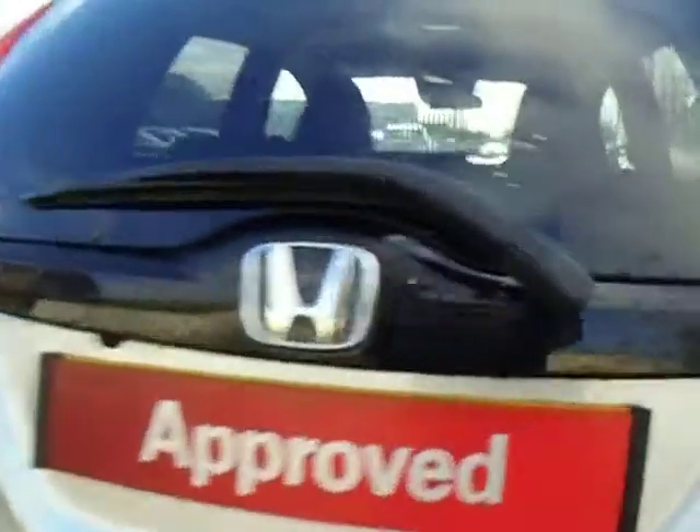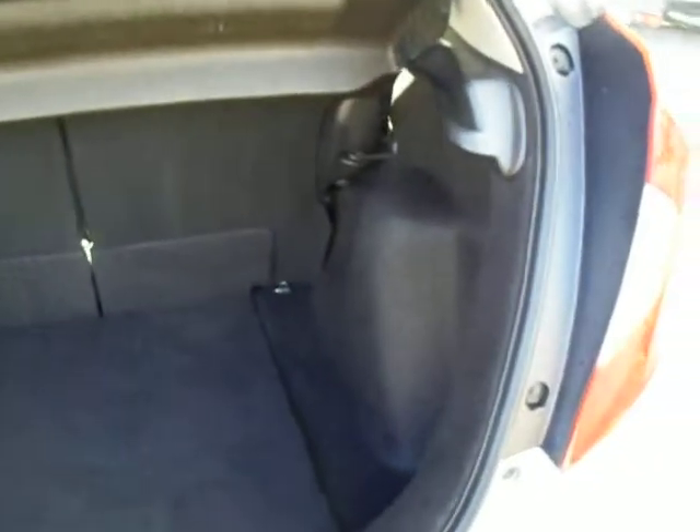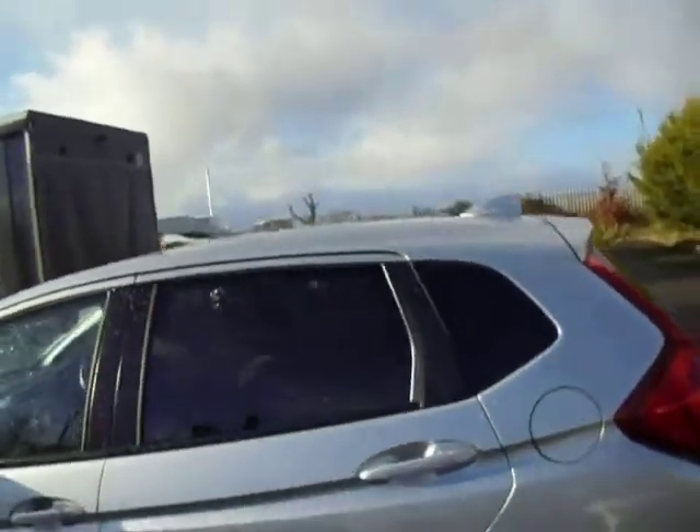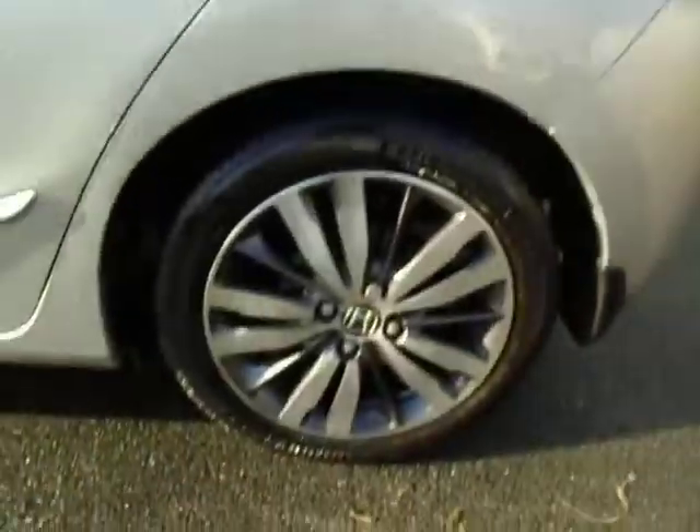It comes with rear parking sensors and rear parking camera. As with all the Jazz's, it comes with a very large boot space. And being the EX it comes with privacy glass in the rear and 16 inch alloy wheels.